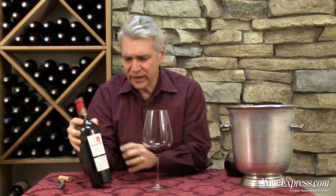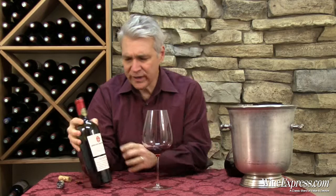It's fairly young — 2011. It'll probably age and settle down over the next two or three years. But there's lots of stuff going on here. Nice wine. Happy drinking.